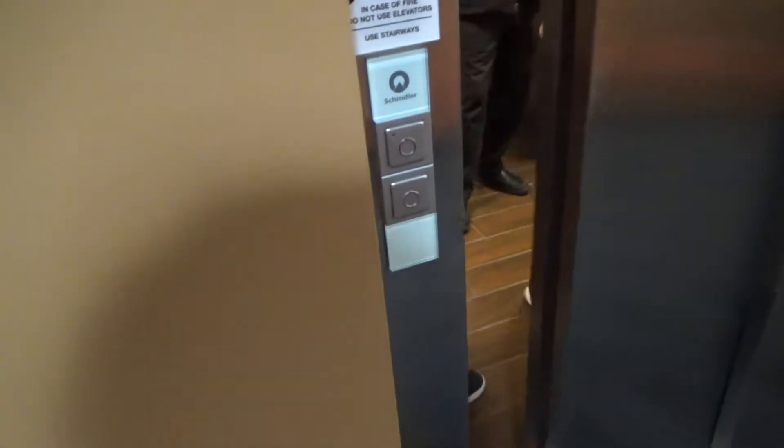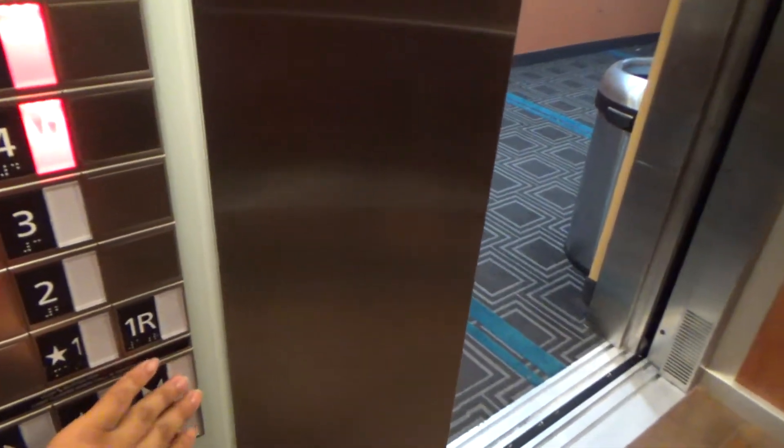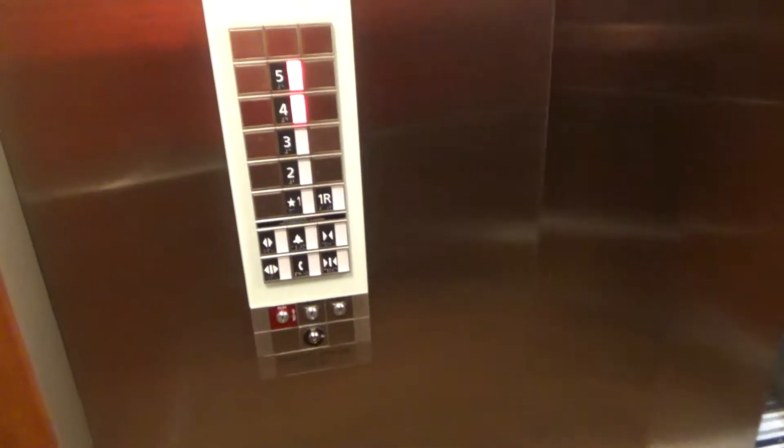Look at this dude over here. I'm an elevator enthusiast — I film elevators as a hobby. I can hardly hear a chime. I like to take pictures of shoes. That's cool.